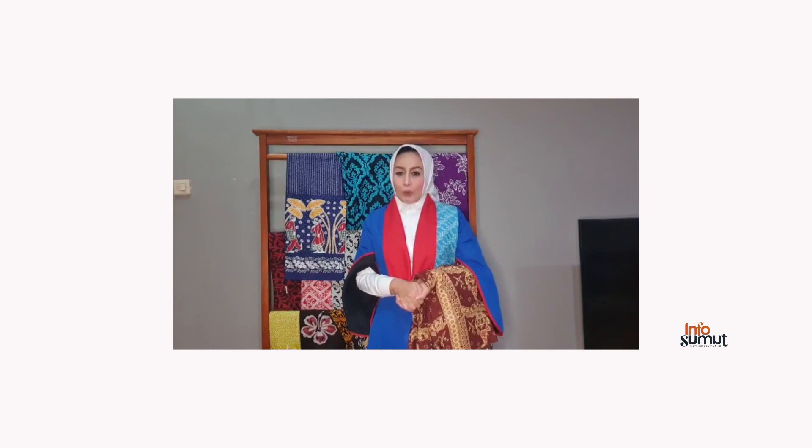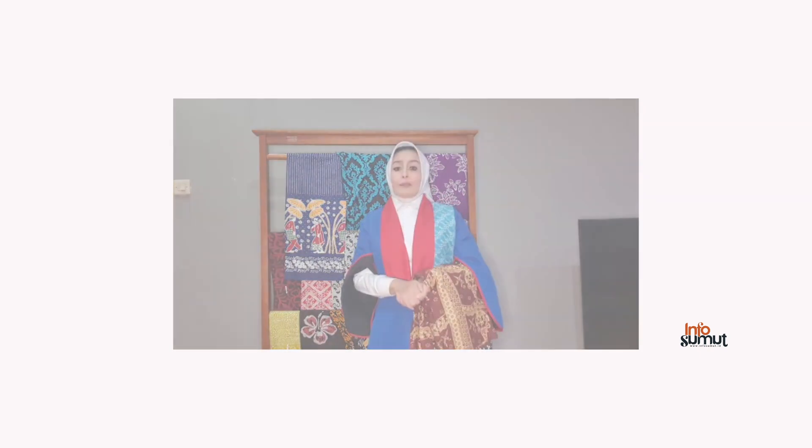Harapan saya, pastinya saya berharap suatu saat nanti kota Pangkalan Berandan tetap akan dikenal oleh masyarakat yang ada di Indonesia, tentu saja lewat batik.